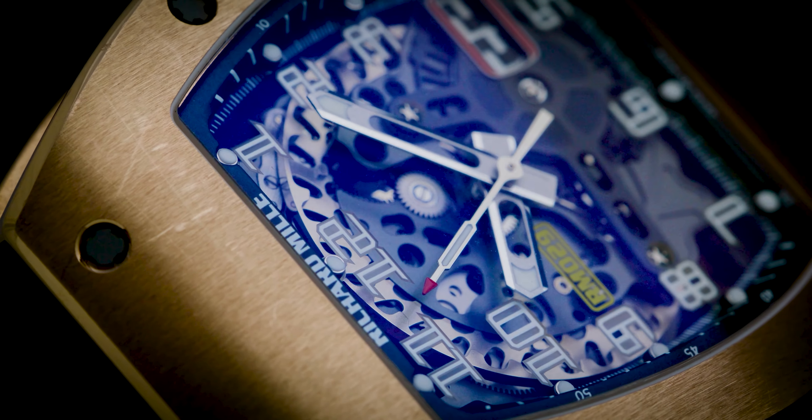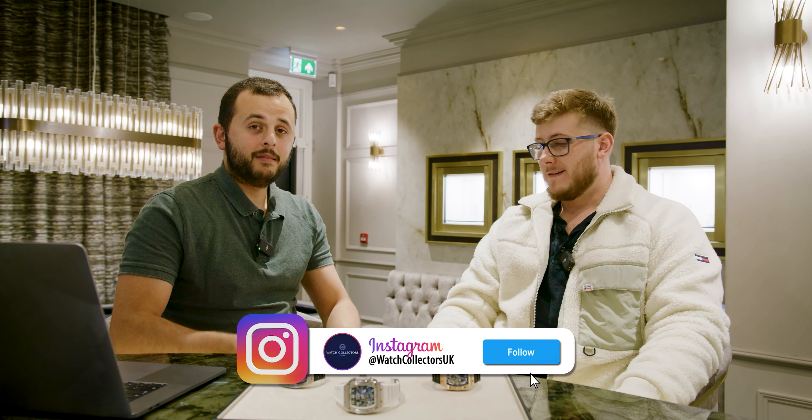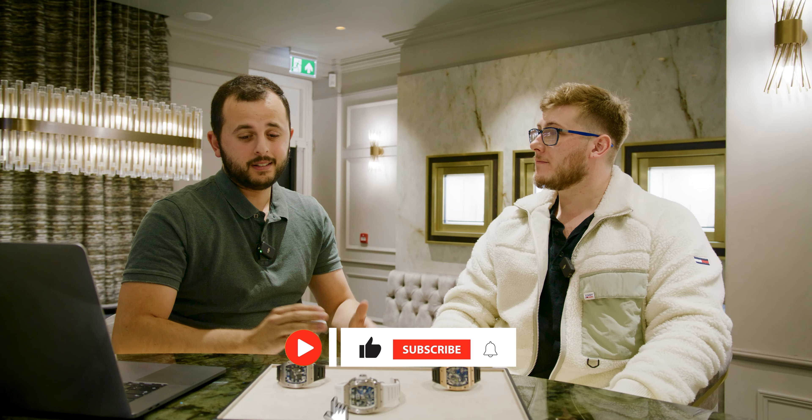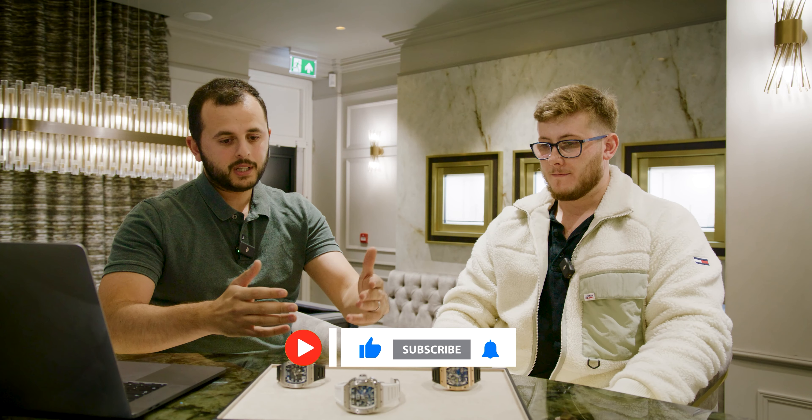Is it worth the money? Personally, I think yes — and Chris agrees. Just in case you think this is a sales pitch: genuinely, these are not the type of watches that I need to raise a sales pitch for. These are the type of watches I can go on WhatsApp and probably sell within five to ten minutes. I thought they'd make a cool video, so here it is. I hope you enjoyed it and see you in the next one.